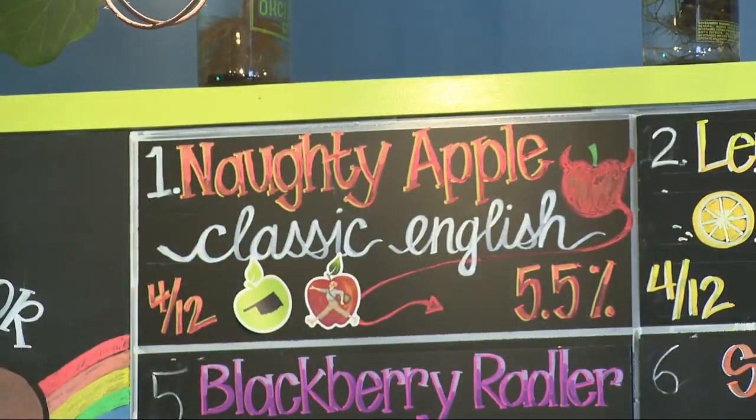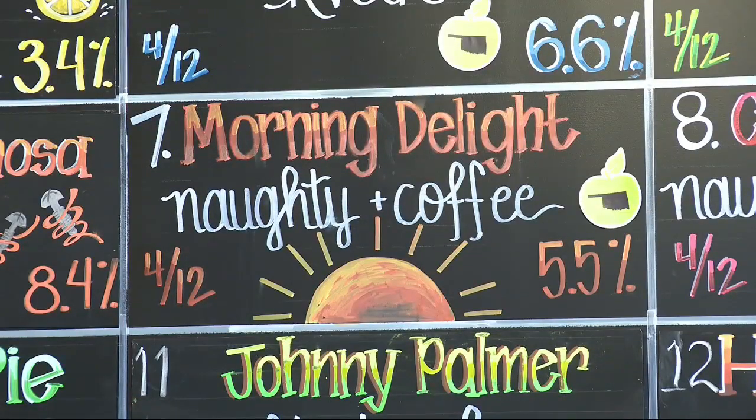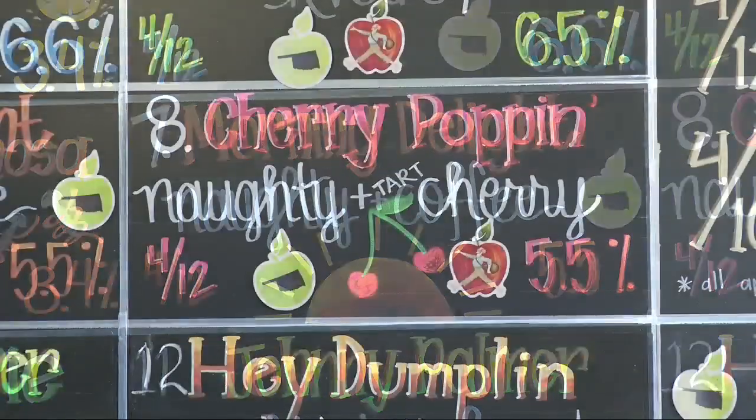Tell us about some of the most popular flavor profiles you have here. We'll start with our Naughty Apple — number one on the board, our flagship. It's clean, crisp, and easy to drink. It's the closest we have to a traditional English cider. Number seven is the Morning Delight, our coffee-infused cider. Number eight is the Cherry Popping. I've been drinking a lot of the Johnny Palmer — it starts with our Naughty Apple, then we add black tea and lemon, just like an Arnold Palmer would. This is our cider version.